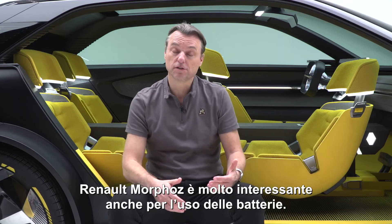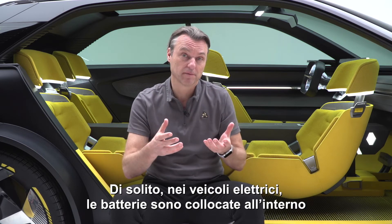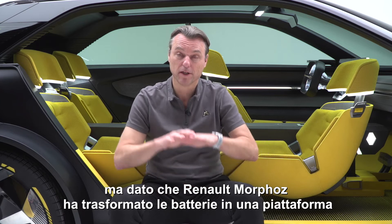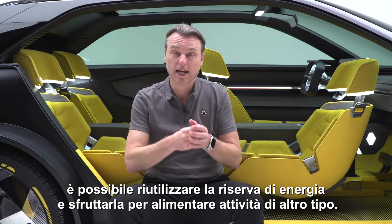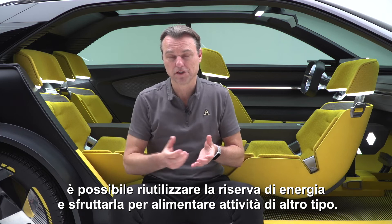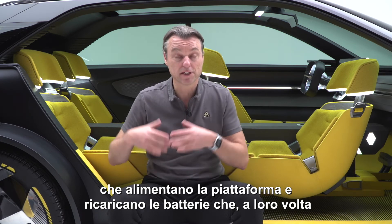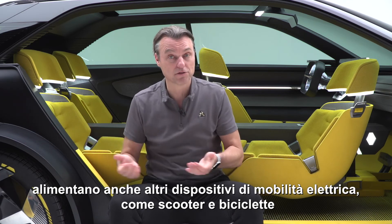Renault Morphos is also very interesting in terms of the usage of the batteries. Normally, an electric car keeps the batteries inside. But Renault Morphos can actually exchange the batteries to a platform where it can stock energy, and we can reuse this storage of energy to power other types of activities. For instance, it is connected to very green energy that feeds the platform and recharges the batteries, which in turn can also feed additional electric mobility like scooters or bicycles.